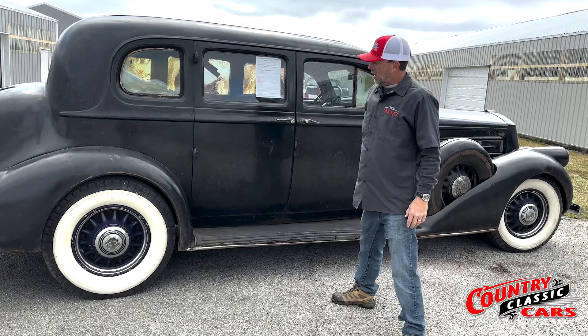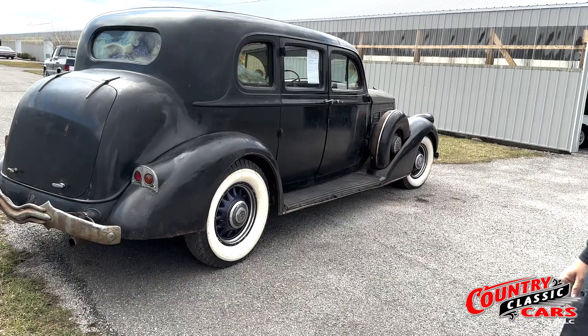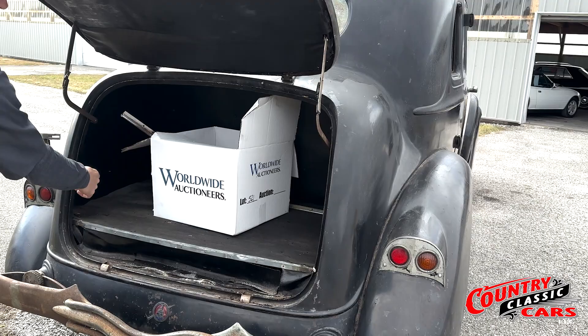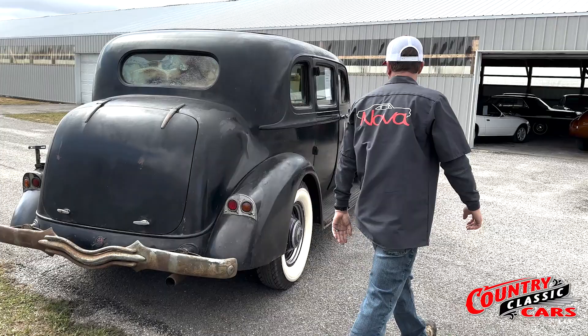It has newer tires on it and the wheels have been reconditioned — they're in pretty good shape compared to the spare tires mounted on the side, which aren't quite as nice. On the rear of the vehicle, the original bumper and tail lights are still there. The trunk opens and closes and functions properly. There are a few trim pieces that came with the car that were in it when we got it.